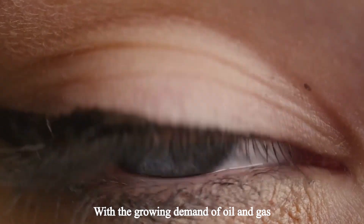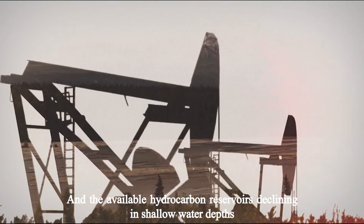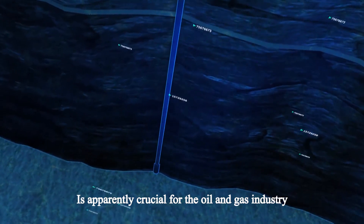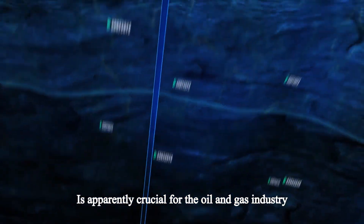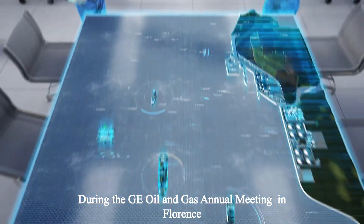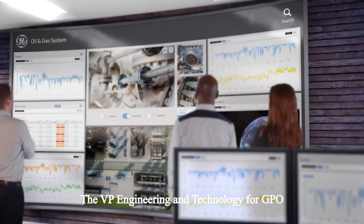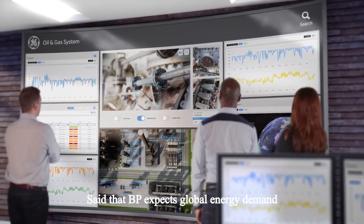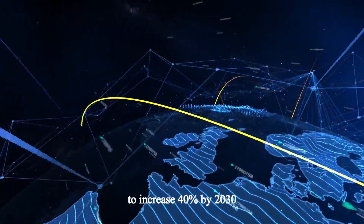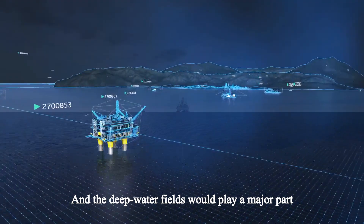With the growing demand of oil and gas, and the available hydrocarbon reserves declining in shallow water depths, the need to drill in ultra-deep water is apparently crucial for the oil and gas industry and the global economy as well. During the GE Oil and Gas's annual meeting in Florence, the VP Engineering and Technology for GPO said that BP expects global energy demand to increase 40% by 2030, and the deep-water fields would play a major part.